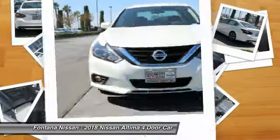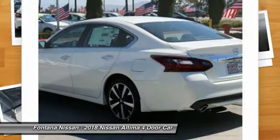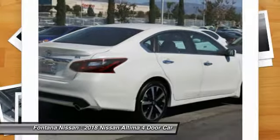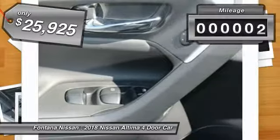Combine that with a powerful V6 or efficient four-cylinder engine, six standard airbags, and over 5,000 quality and performance tests, and you'll see the Nissan Altima is made to drive and built to last — priced below $30,000.